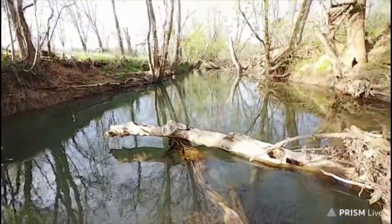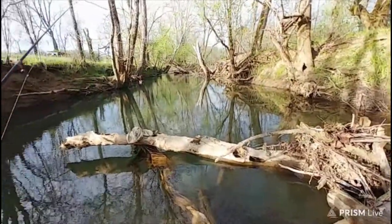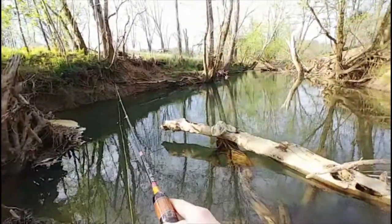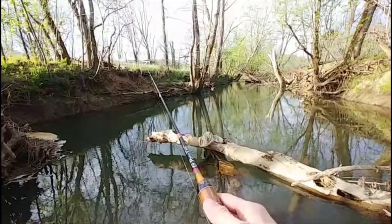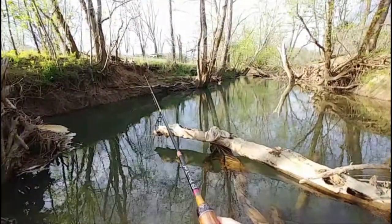Any snake skins or anything up here? They're running live snakes. Looks like snake territory. Looks like fish territory too. Come on baby, let's get it going for once.